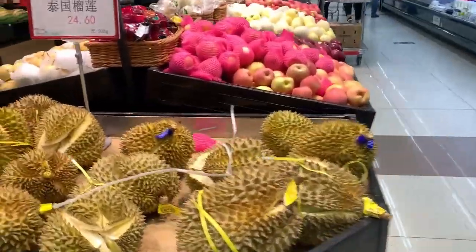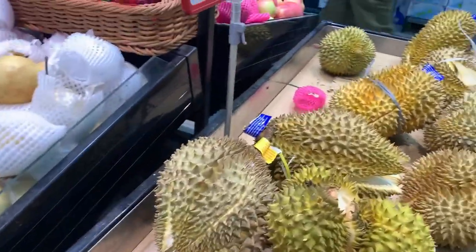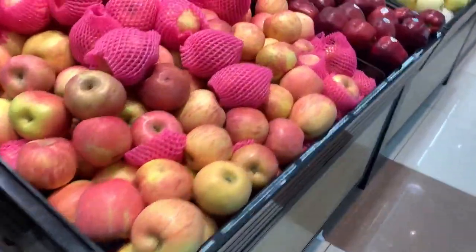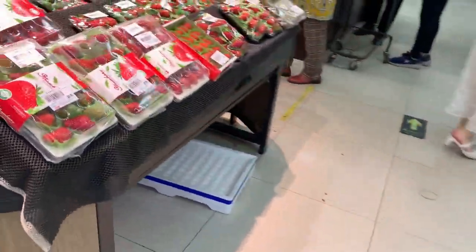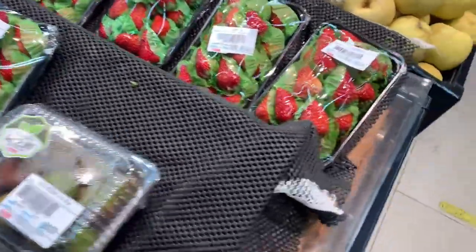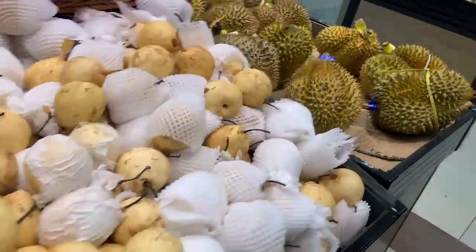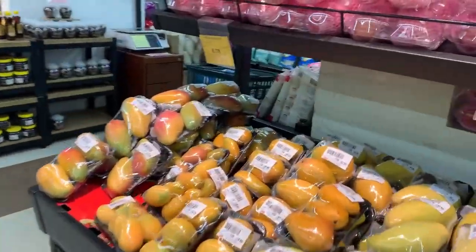Here we have durian. I am a totally big fan of durian, I love it. There is always a hate-love relationship - some people love it, some hate it. I'm a huge fan, it is so delicious. Here again more apples, including some imported ones. I'm looking for a sticker to see where it's coming from. We have these strawberries - I prefer not to buy them here because they look very artificial. Then we come here to the mangoes and tropical fruits.